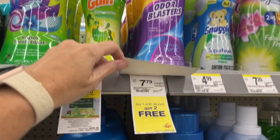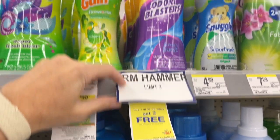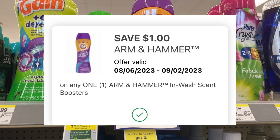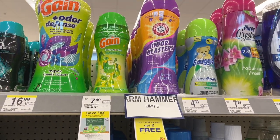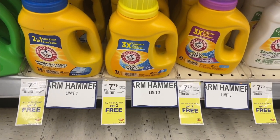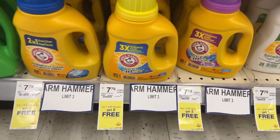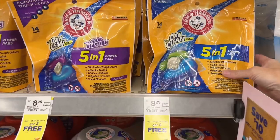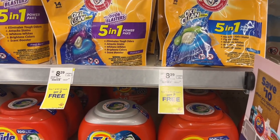The Arm & Hammer is still buy one, get two free, so you're paying $7.79. But this week there is a dollar digital for the Odor Blaster, so you can get three of these for $6.79 — a great deal. That does include the liquid, so you can pick up three of the liquids buy one get two free. Or you can also get the pods if you prefer those — buy one, get two free at $7.49.